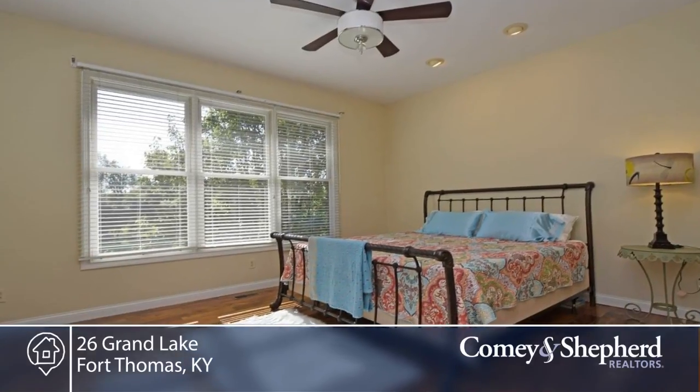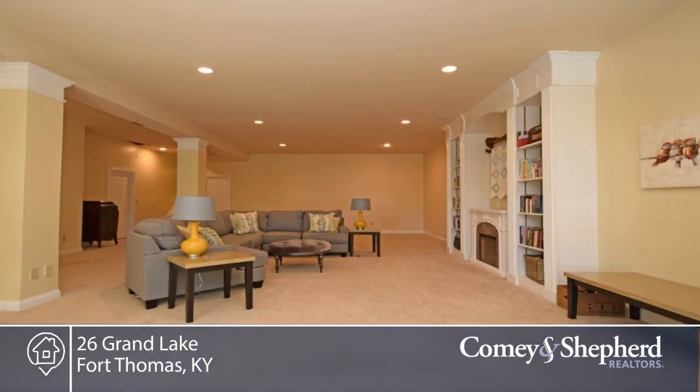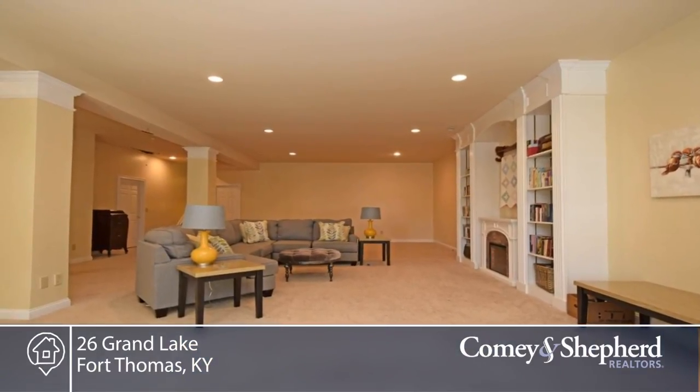There's a large master bedroom with luxury bath, two relaxing decks facing the water, two-car garage with storage, close to the interstate, shopping, and downtown.